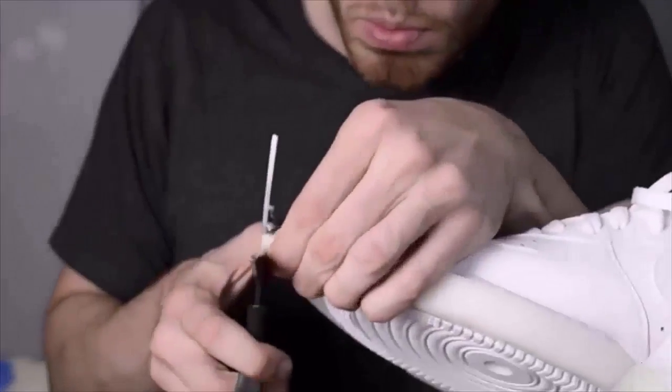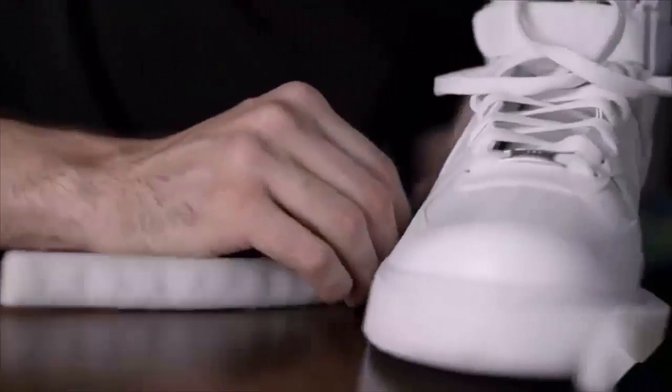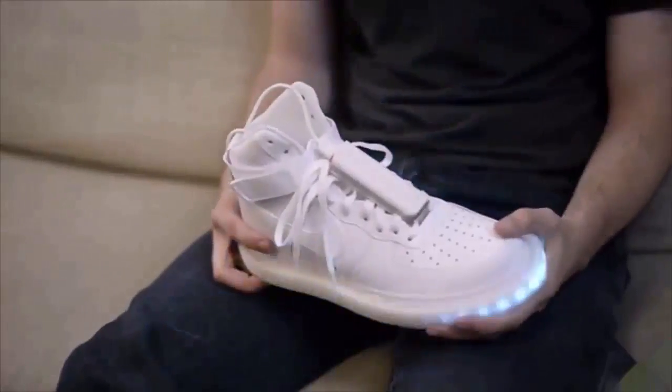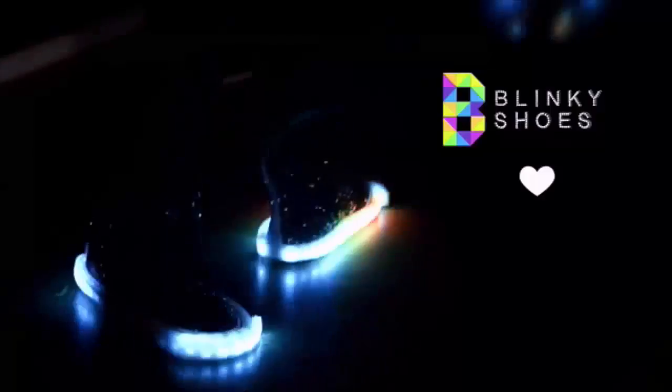We got pretty excited about the idea of brightening more people's steps. We've spent the last few months making sure that Blinky Shoes are super easy to attach to lots of different kinds of shoes. We've made the patterns more responsive and more complex, and we've rigorously tested the shoes to make sure that they're built to last.